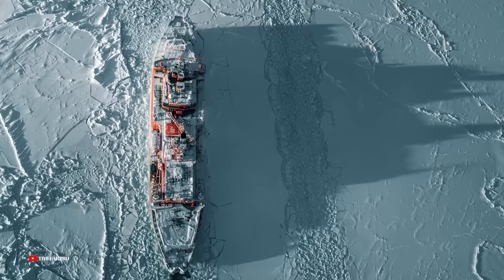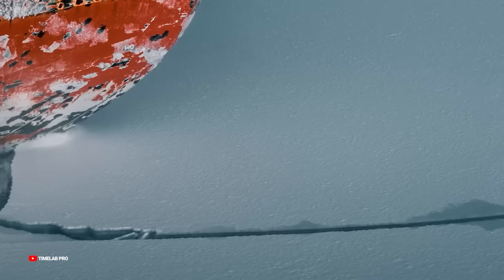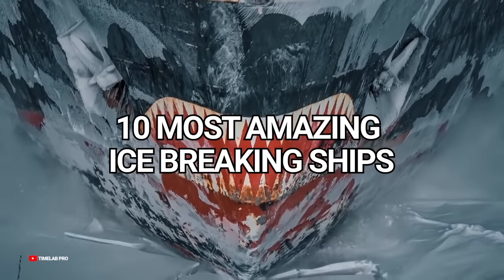Ice-breaking ships are built to withstand the worst conditions imaginable. And in their quest for strength and endurance, some pretty incredible vessels have been built. Here are the 10 most amazing ice-breaking ships in the world.